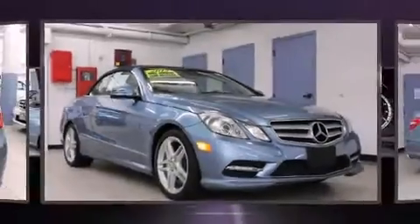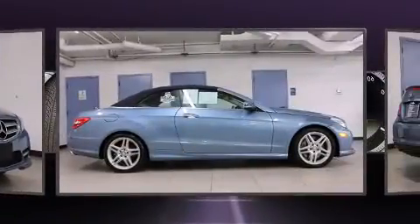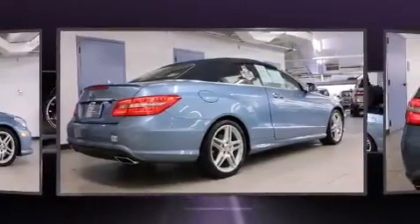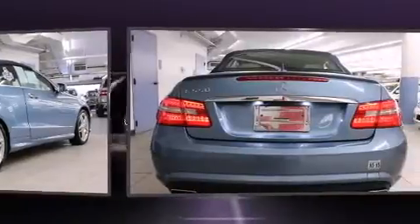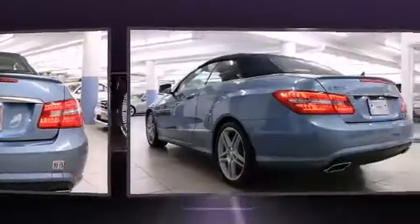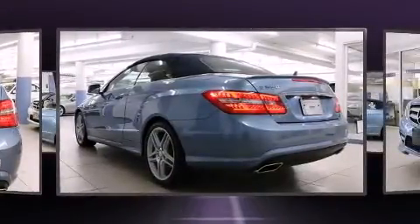Climb inside the 2012 Mercedes-Benz E-Class. This two-door, four-passenger convertible just recently passed the 30,000-mile mark. A 4.6-liter V8 engine pairs with a sophisticated 7-speed automatic transmission, providing a smooth and predictable driving experience. Turbocharger technology provides forced air induction, enhancing performance while preserving fuel economy.